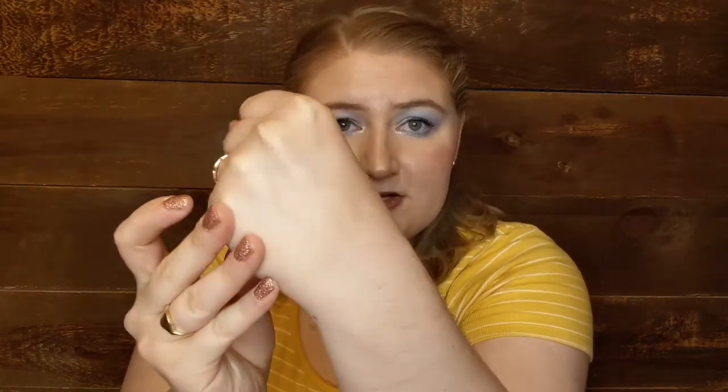Category three is the Late Bloomer — a product you waited to try and then wish you would have tried sooner. For this, I am going with the Hourglass Ambient Lighting Powder or its dupe, which is what I actually tried first. I tried the Revolution Pro Skin Finish in the shade Luminescence — it does the same thing. It's a very glowy finishing powder. They are very similar textures, both adding a little bit of glow. Mine is in Ethereal Light, by the way.